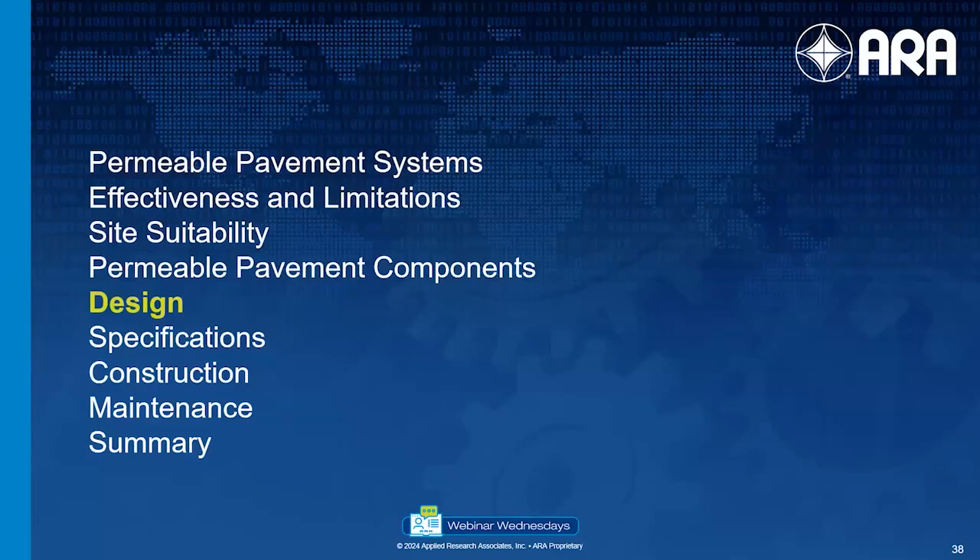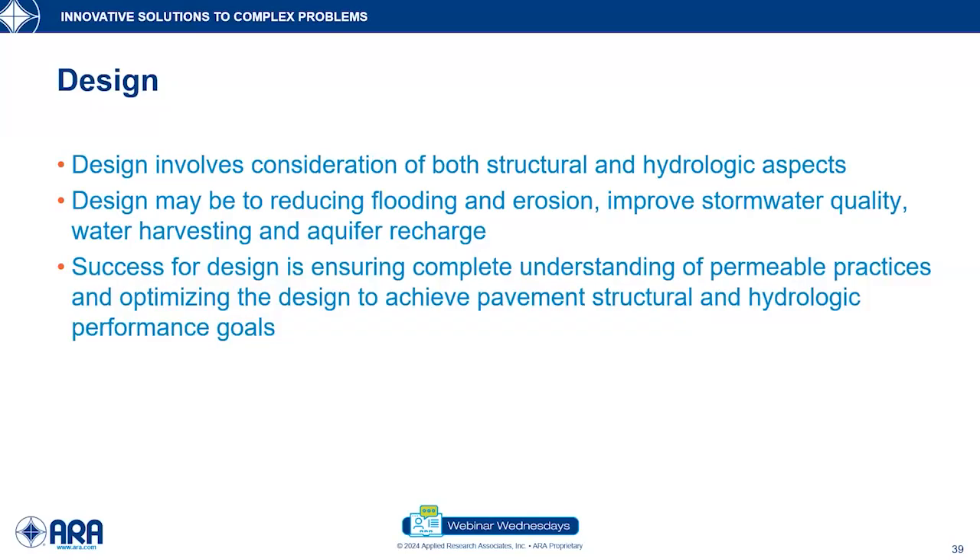Moving on to design applications — design involves both structural and hydrologic design. Build it to handle the water you need and handle the traffic. You may be doing this for reducing flooding or erosion, or for keeping water to use for plants or aquifer recharge. Success is ensuring that you understand the proper practices for permeable pavement to achieve your goals.